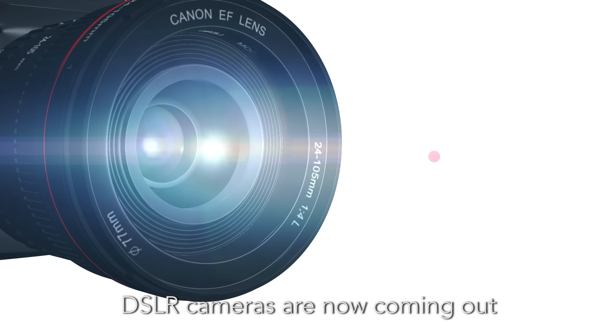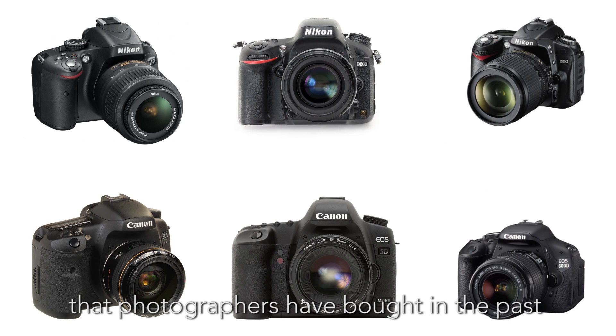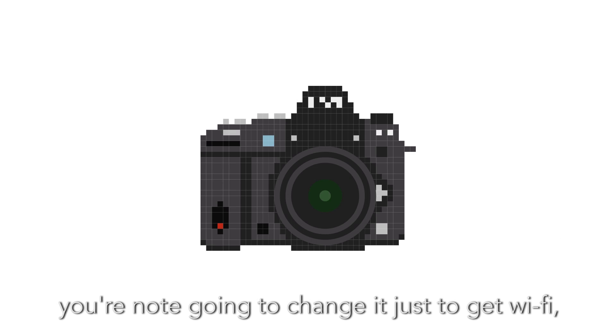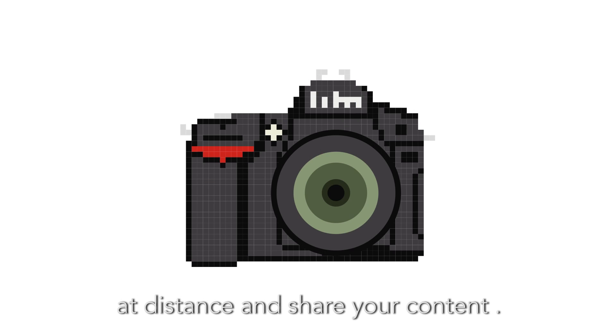DSLR cameras are now coming out with built-in Wi-Fi. But what about the millions of DSLRs that photographers have bought in the past 12 to 18 months? If you like your camera, you're not going to change it just to get Wi-Fi, even if that means you can control your camera at distance and share your content.